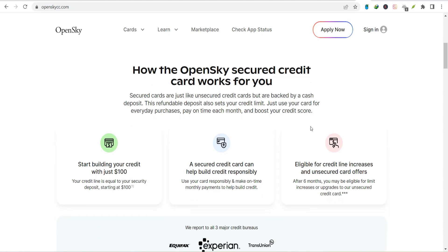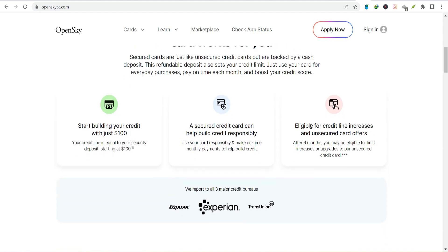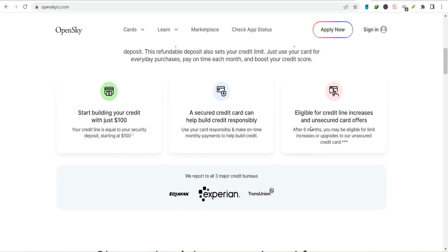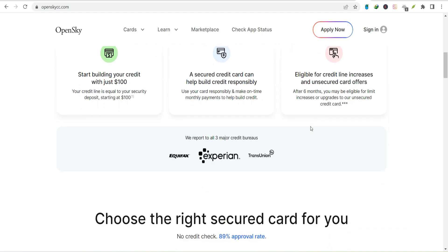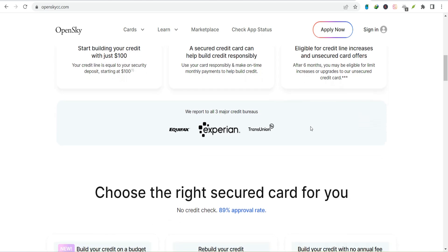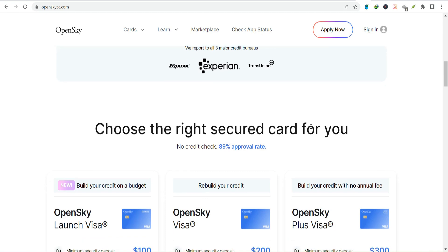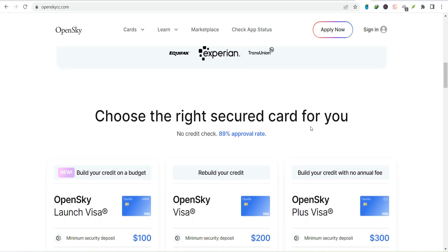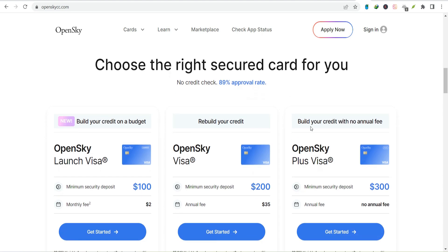Paying your Open Sky bill online: first things first, you need to log in to your Open Sky account — it's like unlocking a treasure chest of financial information. Once you're in, look for the 'Make a Payment' button. It's usually pretty obvious, but if you're feeling lost, don't hesitate to click around. You'll be prompted to enter the amount you want to pay.